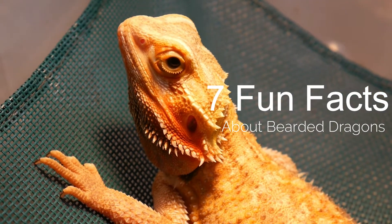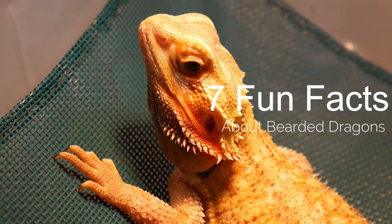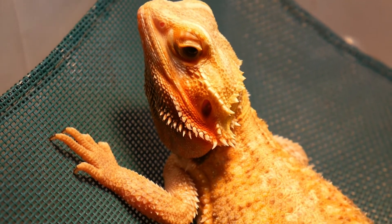Hey YouTube! Today we're going to be talking about bearded dragons and I'm going to give you seven fun tips that you may not have known about them.